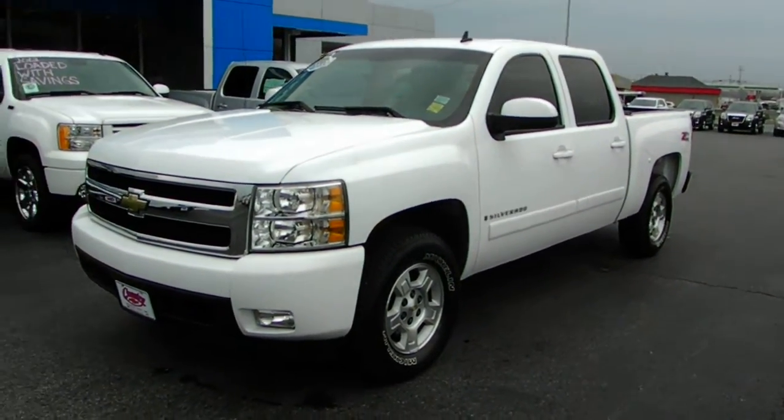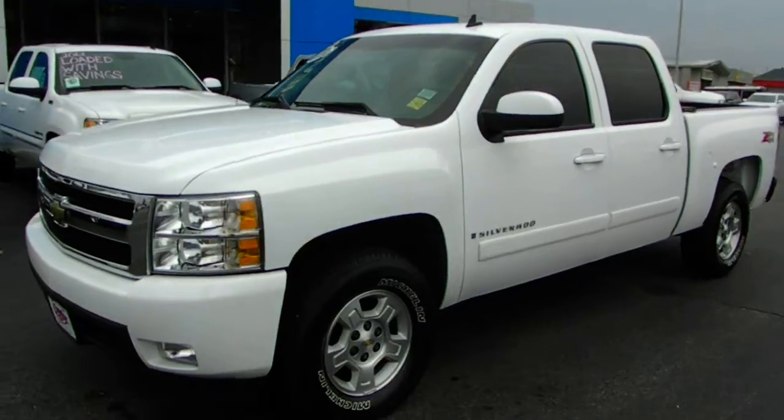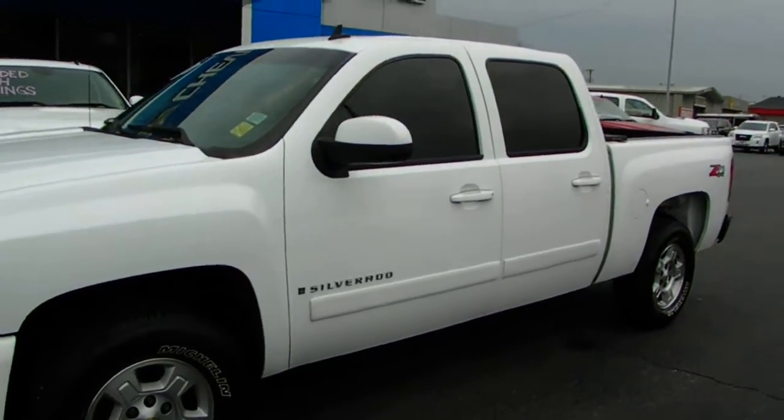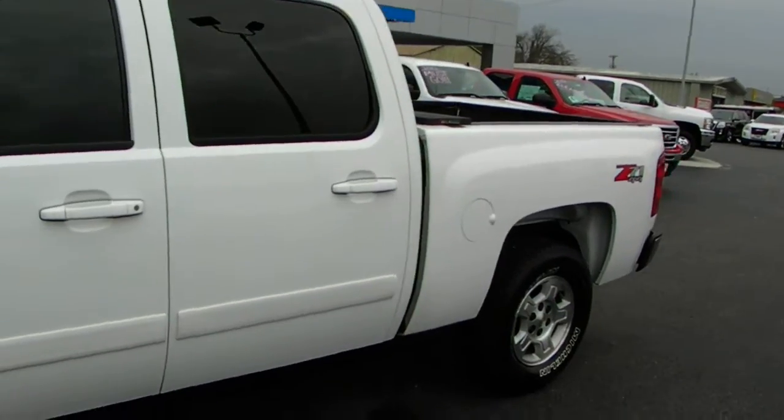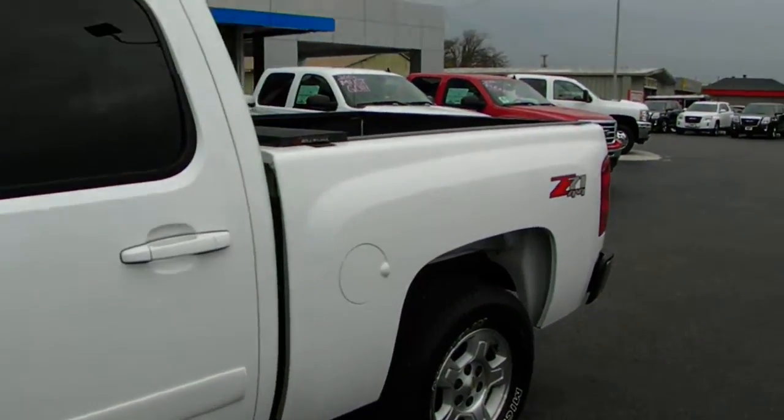Folks, what we have here is a 2007 Chevy Silverado LTZ. It is a locally traded, one owner truck. It's got the 5.3 motor in it, Z71 four wheel drive.